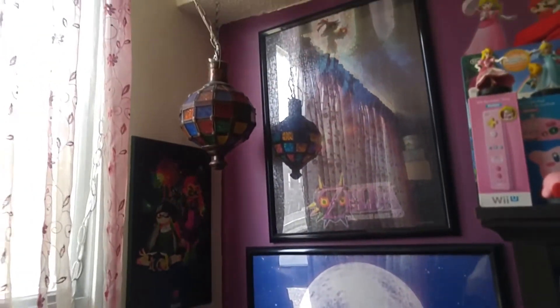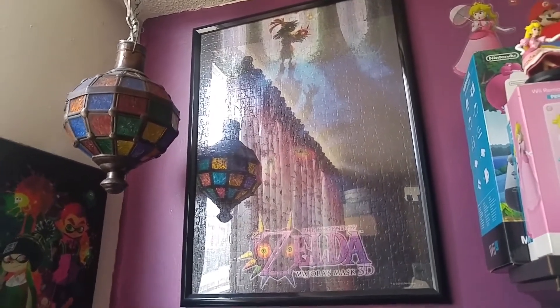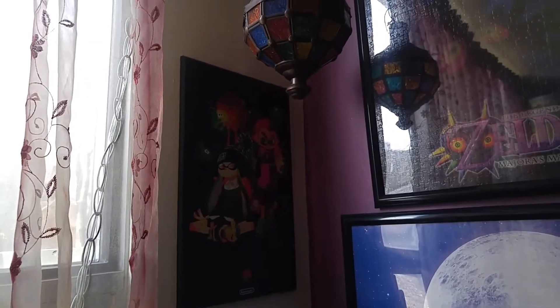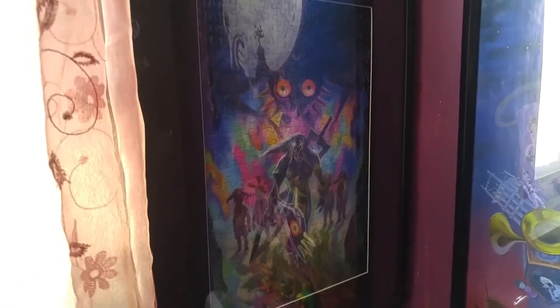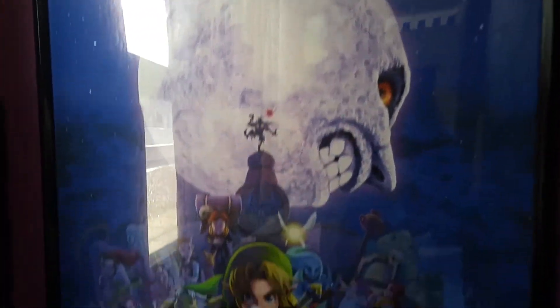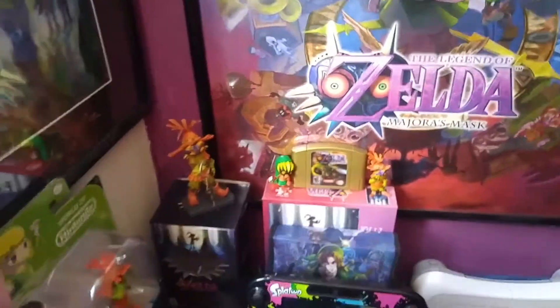Very special place — my Majora's Mask corner. Starting up there, that's a puzzle that my dad and I put together and then glued and framed. There's the Splatoon poster that I had mounted. And then we have another Majora's Mask puzzle — that was one of the prizes for Club Nintendo, back when that was a thing, and they haven't replaced it. And here is a very cool Majora's Mask poster that I had framed. I'm just a little bit obsessed with the game — it is my favorite game of all time.